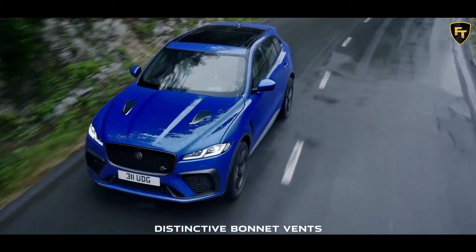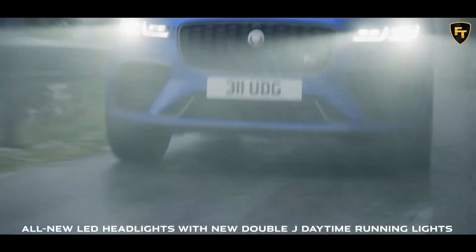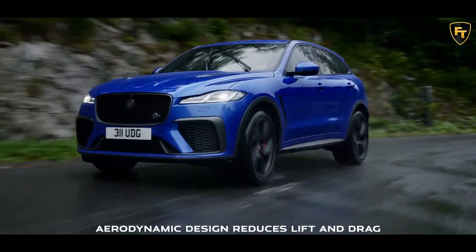Jaguar has yet to announce pricing for the updated 2021 F-Pace SVR, but we expect it to start a few thousand dollars higher than the outgoing model's $81,750 base price.